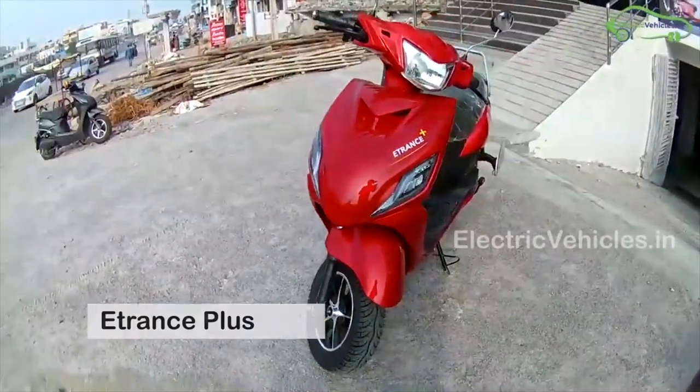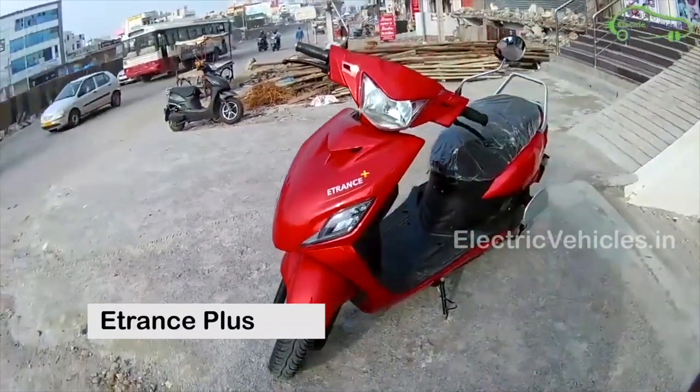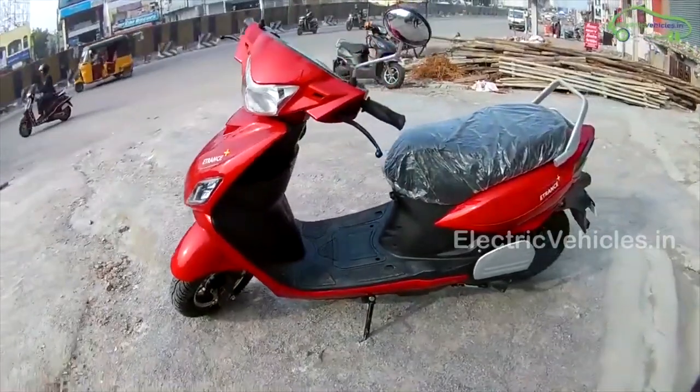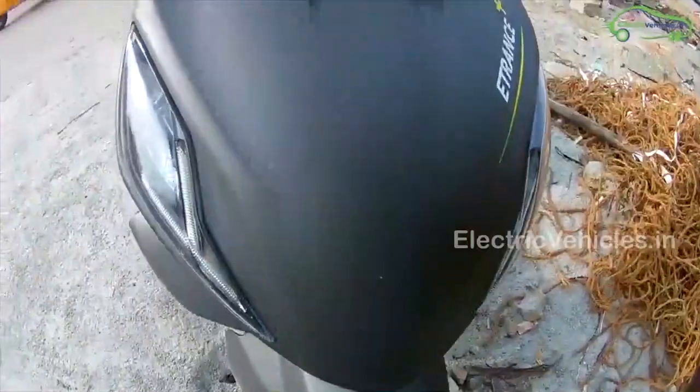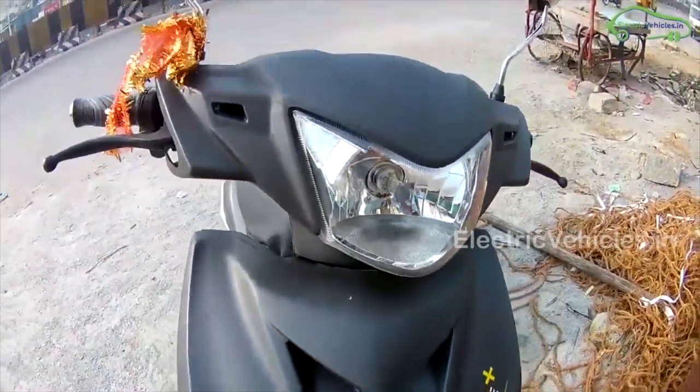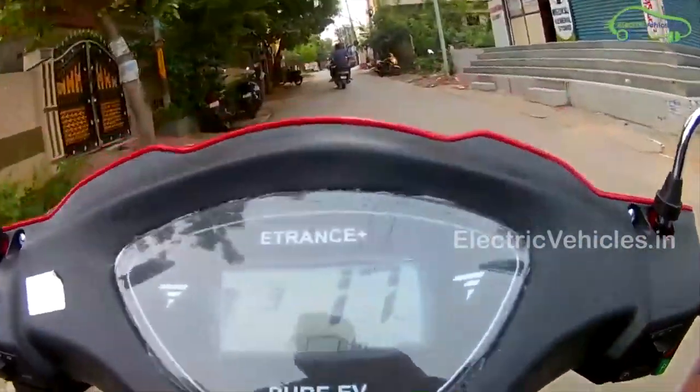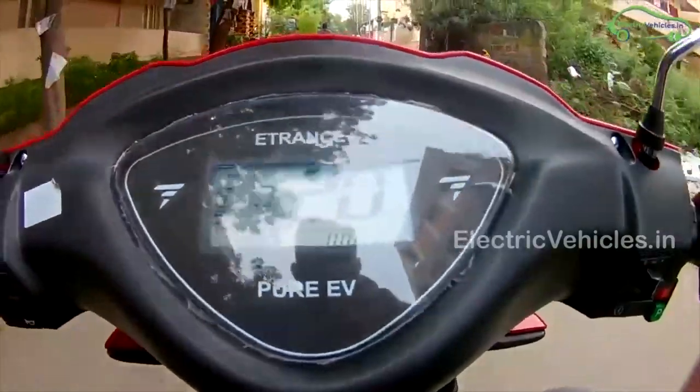At number 7: E-Trans Plus. E-Trans Plus is a short and lightweight electric scooter from Pure EV. It is available in 6 colors: grey, black, red, blue, white and silver. The E-Trans Plus has a top speed of 25 km per hour and a range of 85 km on a single charge.